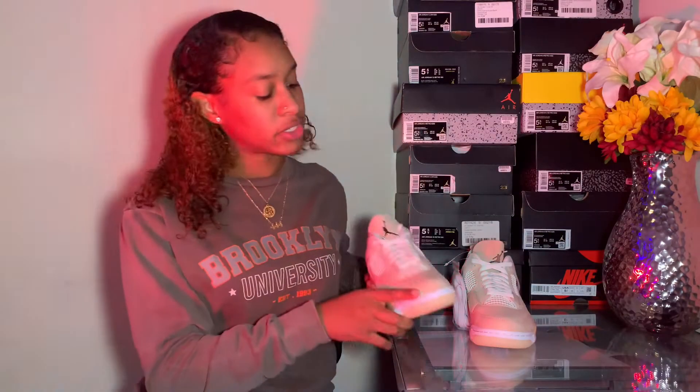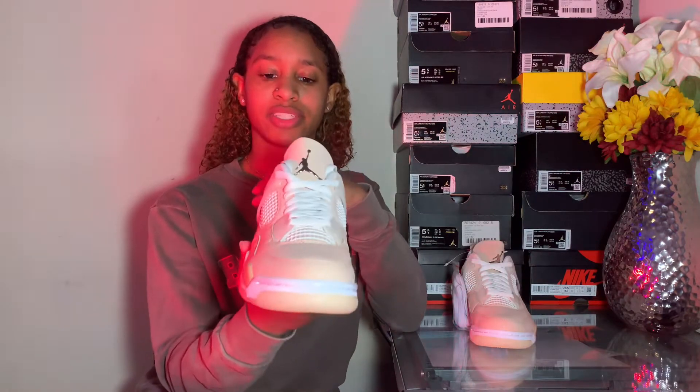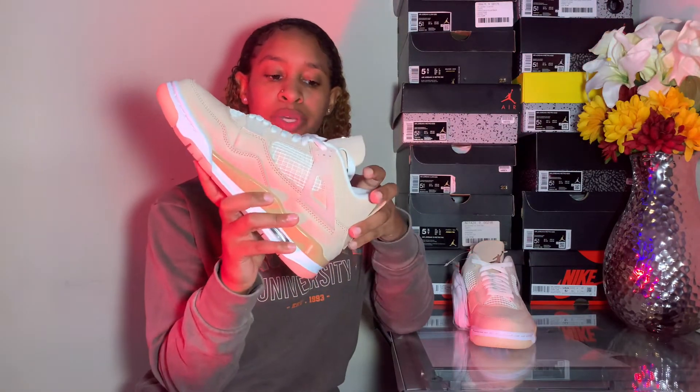On the sneakers they have a little message telling you exactly what inspired the shoe. They have a lot of details that really bring out the shoe in its own way.